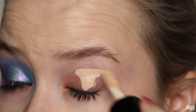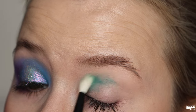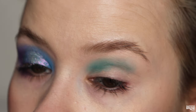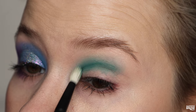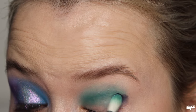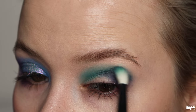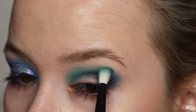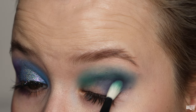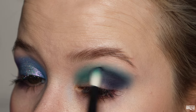For the second look, priming again with the Gimme Glow Primer. I'm taking Petrichor from Lethal and putting it into my crease using the R102 What's Up Beauty brush — such a great little brush. Then taking another shade on the outer corner to deepen it up and blending that out. I'm using the DL shade to help blend out that edge, and they blend really nicely together to create a whole new color.